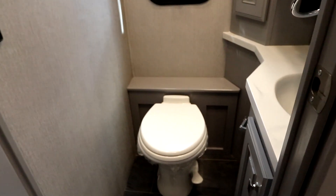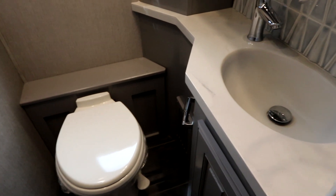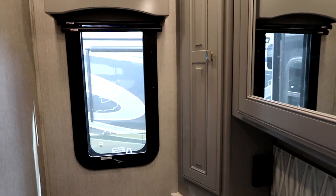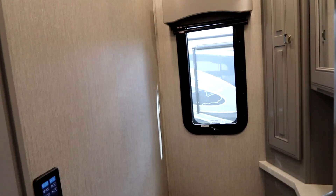As we spin around, we have our midship bath — a nice size, and that's really all you need. Solid surface countertops, a medicine cabinet, and even a window for a little bit of light that opens so you can have ventilation inside.